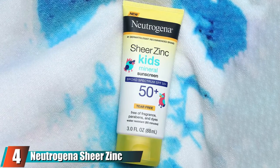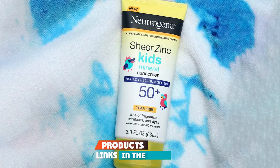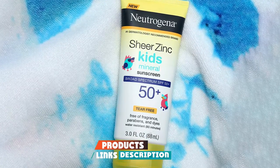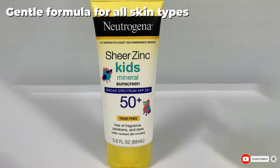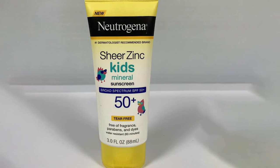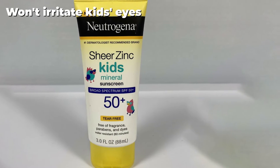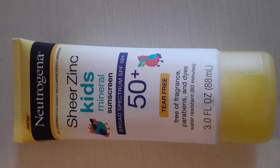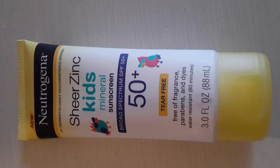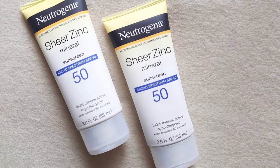At number four, we have Neutrogena Sheer Zinc Oxide Kids Mineral Sunscreen. When it comes to skin products, Neutrogena has been in the market for a long time and offers some of the best options, including this sheer zinc oxide mineral sunscreen for kids. It offers broad spectrum UVA/UVB protection for up to two hours when the skin is dry and 80 minutes when wet. It is free of fragrance, dyes, oils, and chemicals, making it safe for sensitive skin.